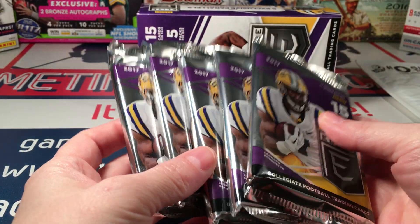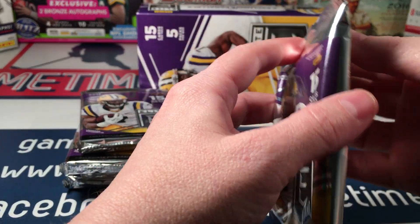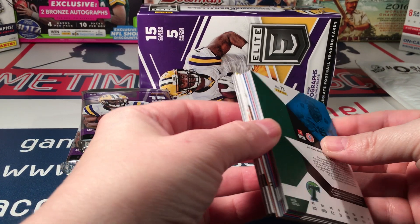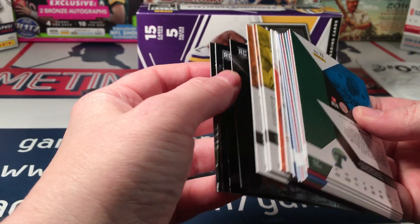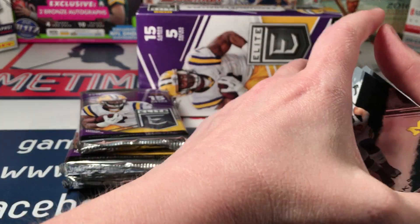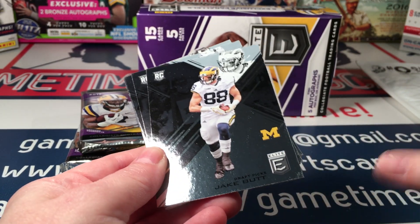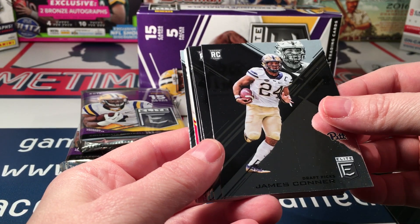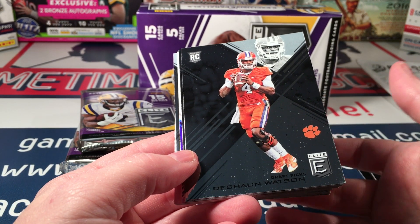Let's see if we can pay for this box as well. Here are our packs — just five packs with 15 cards in each. These packs are all turned around and messy, and they all have this dust layer, I guess to keep them from sticking together. Right away I can see James Connor, Marlon Humphrey, and look — another Deshaun Watson.